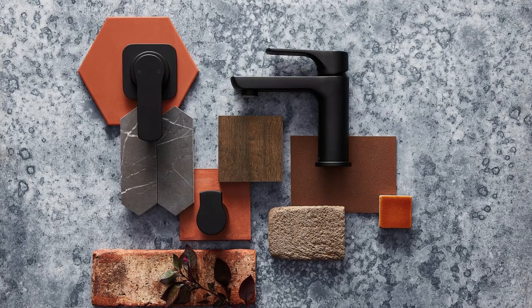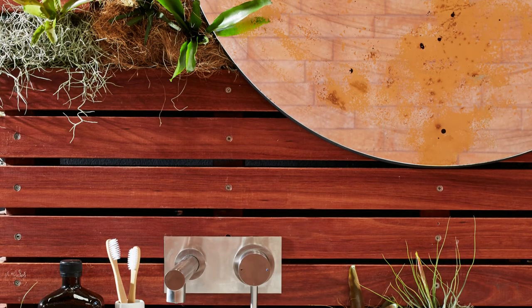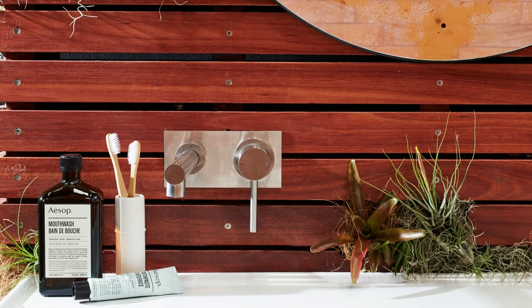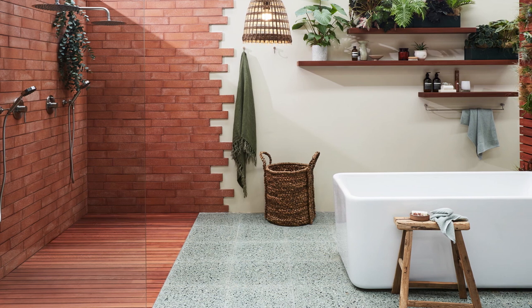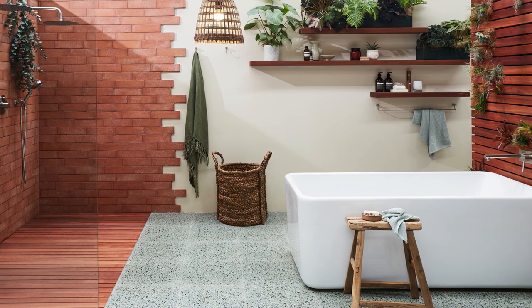And then on top of that, you can add all of the character with your vanity mirrors, your lighting, the vanity top itself, plants in the bathroom. Bathrooms aren't just a sterile space anymore — they really are an extension of your home and can have all the character that the rest of your space has. You can really bring in nice floor mats, planters, and all sorts of things to liven it up.